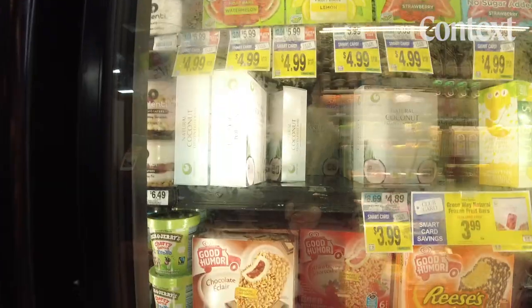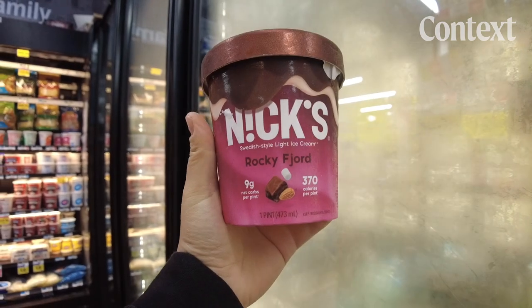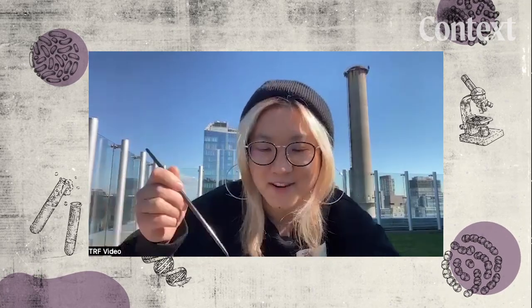One U.S. company, Perfect Day, has produced its own animal-free dairy that's used in this ice cream. This is my colleague Ashley in New York. She got the chocolate ice cream and tried it out — and felt she could easily finish the pint. She loved it.